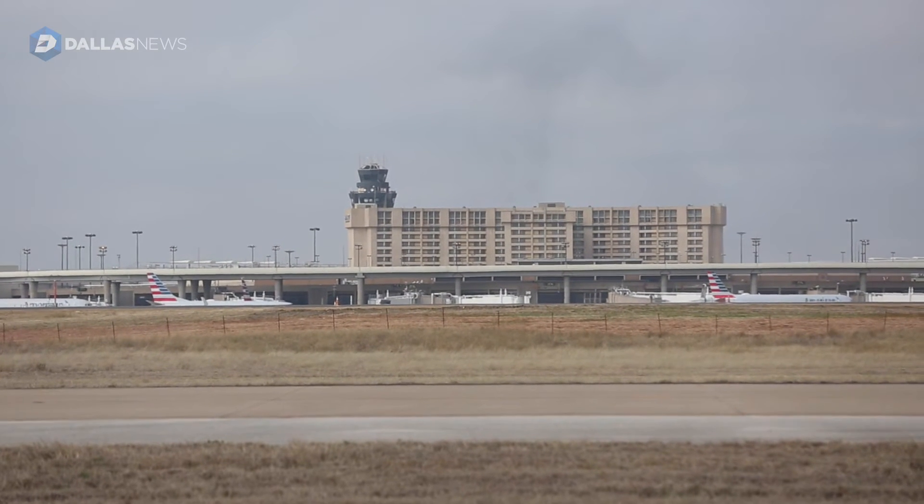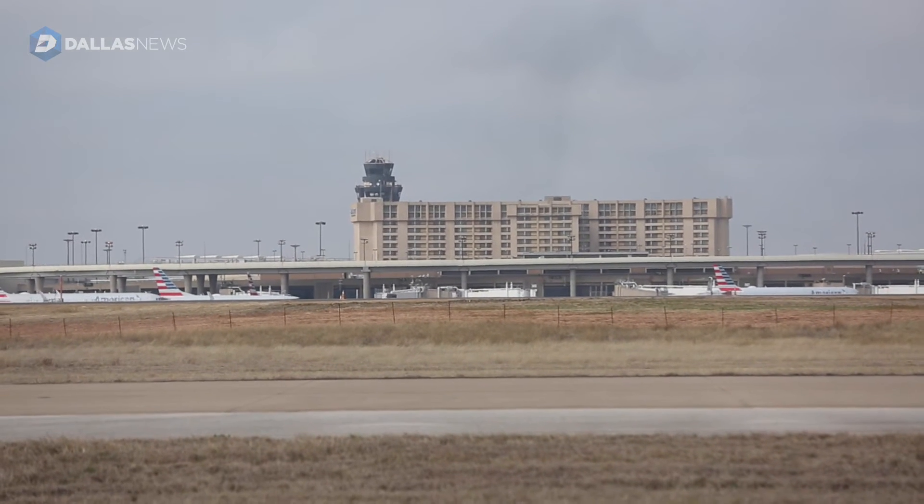The reason they moved in 1974 to DFW Airport is because it's so centrally located between Fort Worth and Dallas, giving them a good opportunity to have one central location in North Texas versus two different sites in Fort Worth and Dallas.